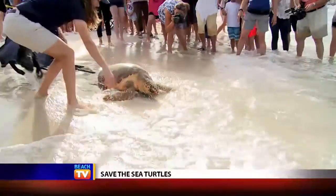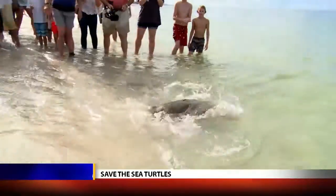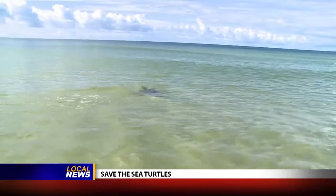The most common that we have are the loggerhead. About 90% of the world's population of loggerheads come from the state of Florida. It's very important to keep this species protected.